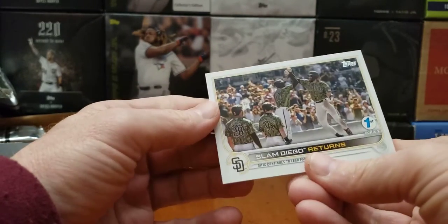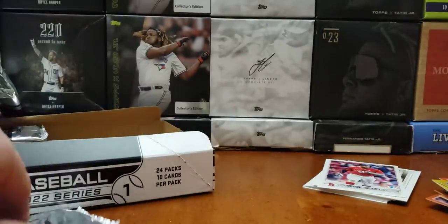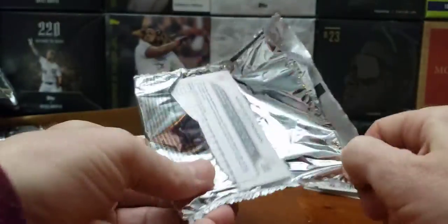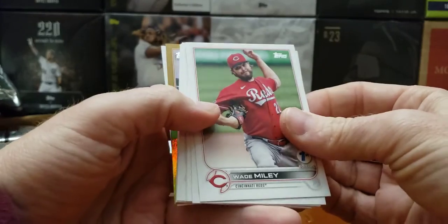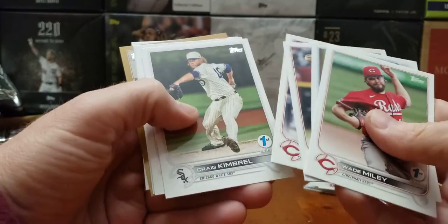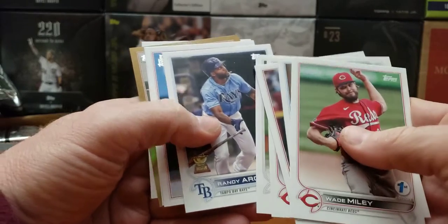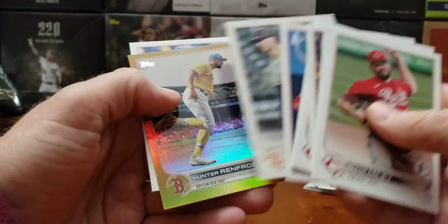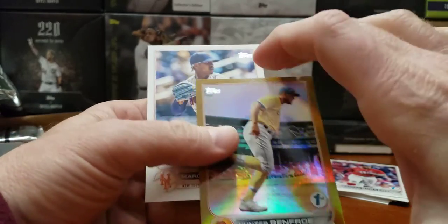Garrett. There we go. Padres team card. Strowman. And we got another gold — I said this whole side is going to be gold, hope not. Kelly, Voto, Randy, Bader. Hunter Renfro in gold.